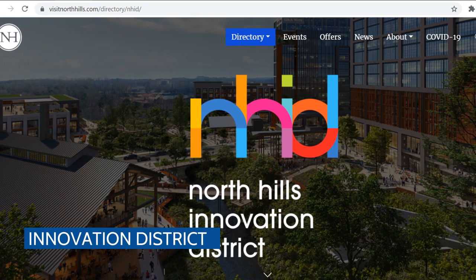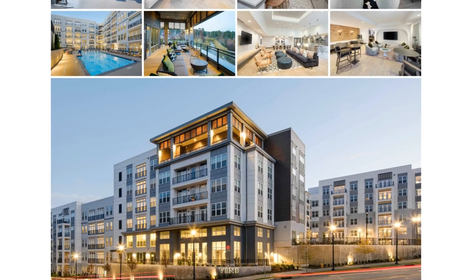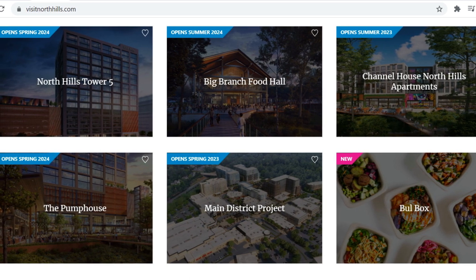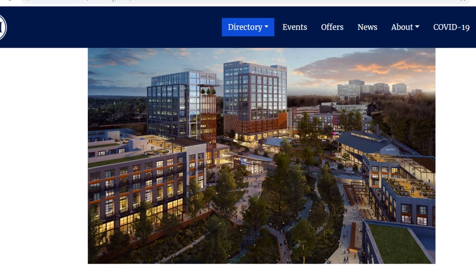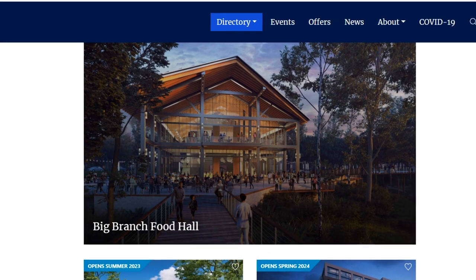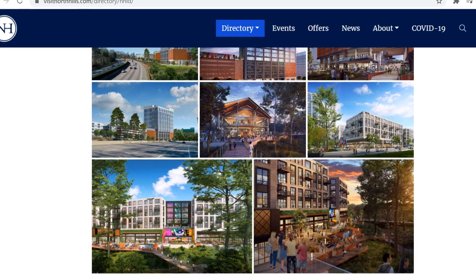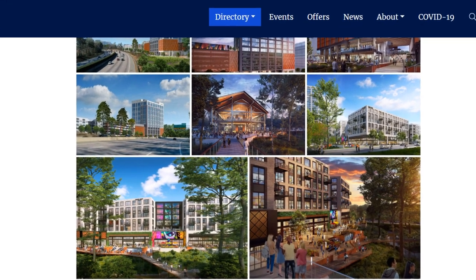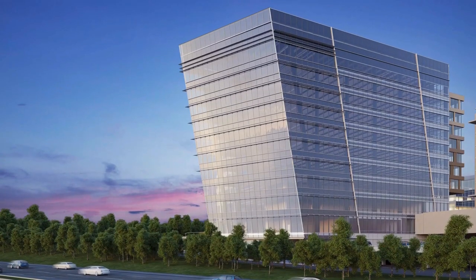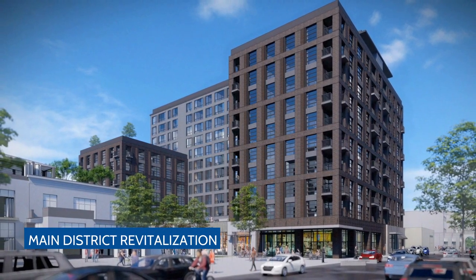Now we're moving over to the North Hills Innovation District, right behind all of that Park Central area that we looked at before. The Vine apartments are already there, and there's going to be some new things coming online. It's a billion dollar project, 33 acres. There's going to be an office tower five, which is going to be a mixture of tech, life science, biotech, and office space. This is the Big Branch food hall — a 20,000 square foot food hall coming online. This is all getting going in about 2023.